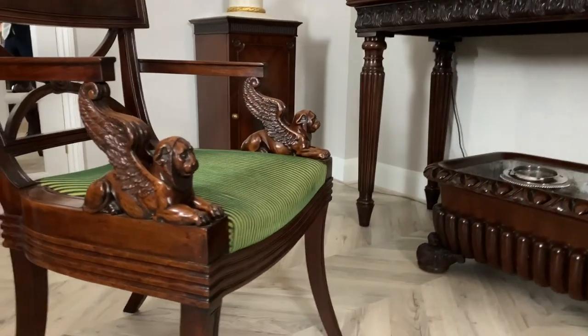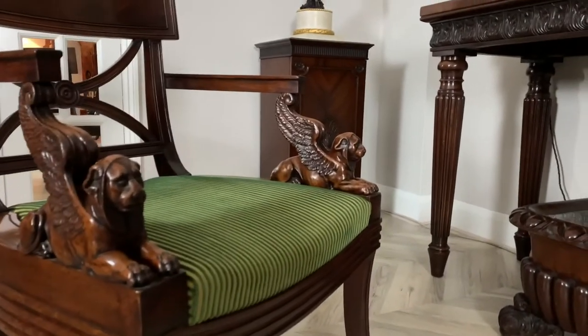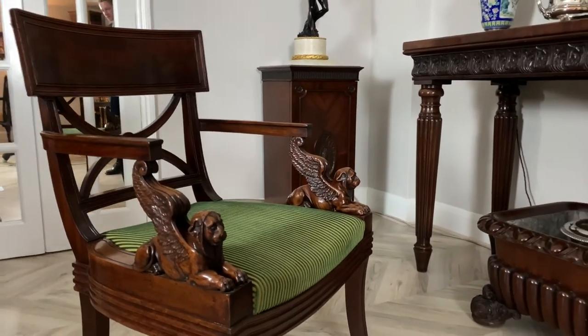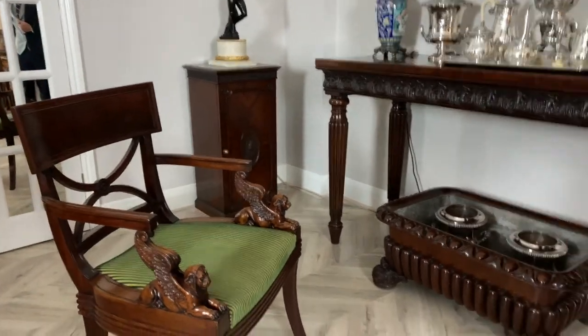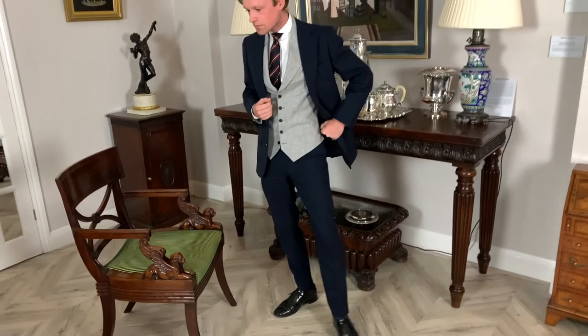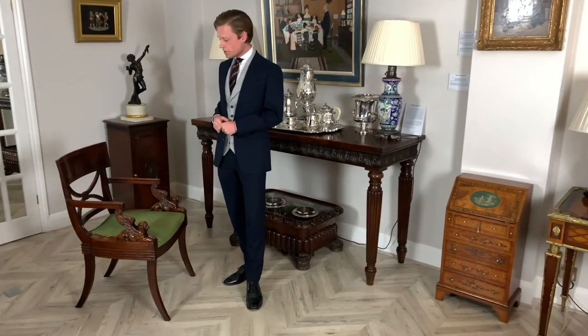The carving of this chair is so fine, it suggests it may have been part of Hope's own collection, or perhaps it was delivered to his close friend Samuel Rogers right around 1803. A unique piece of history and design, this chair will last for centuries to come.